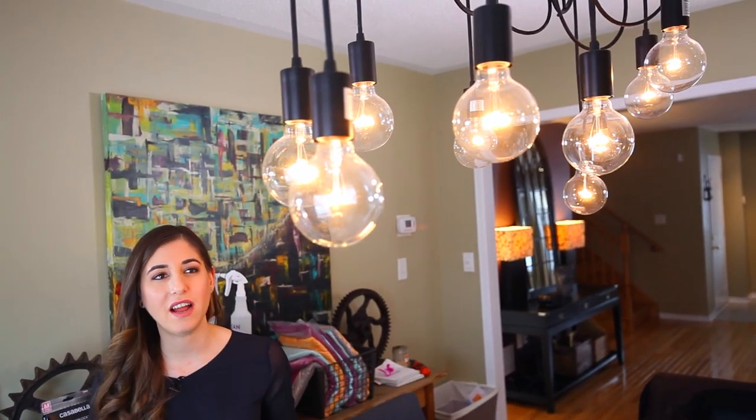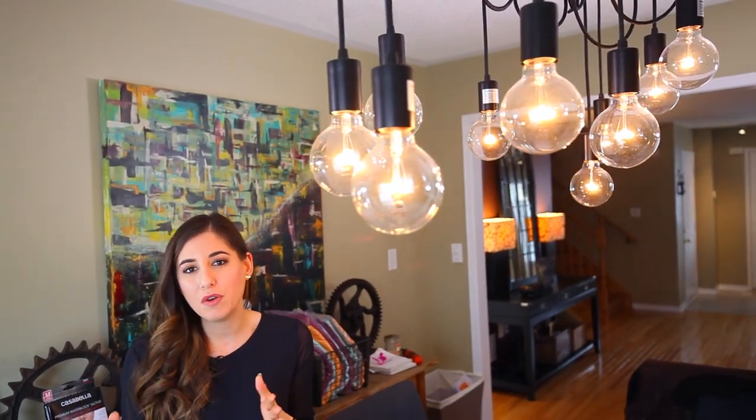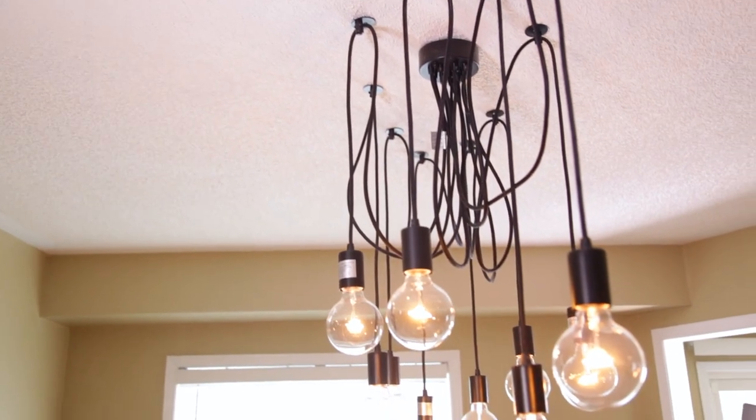By the way, if you ever want to send us anything, I'll put our P.O. box down below in the description so you can send us products, a hello, or a birthday card — whatever you feel like. Nothing weird though. Over here is our chandelier — you can tell it's new from the one in our old video. We love it for two reasons: it's very modern and pretty, and it's very easy to change a light bulb.